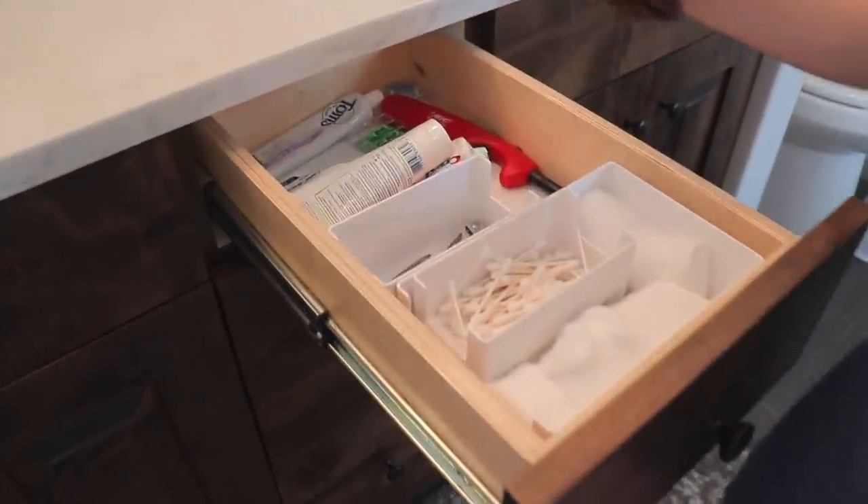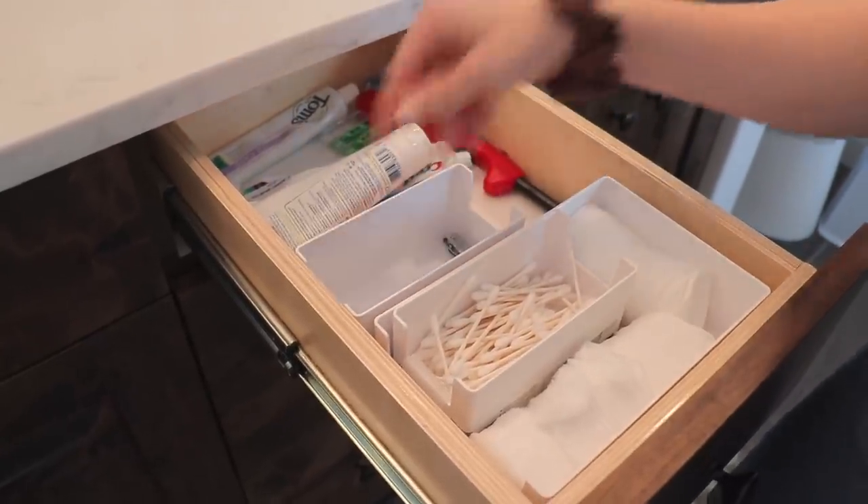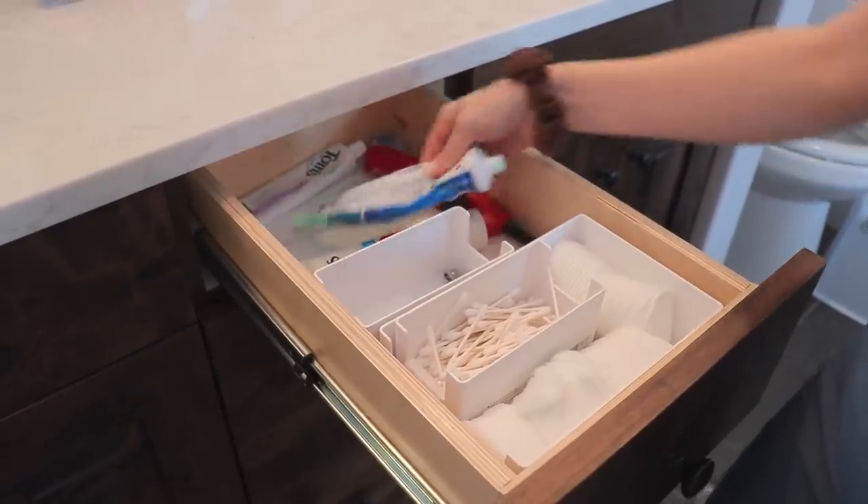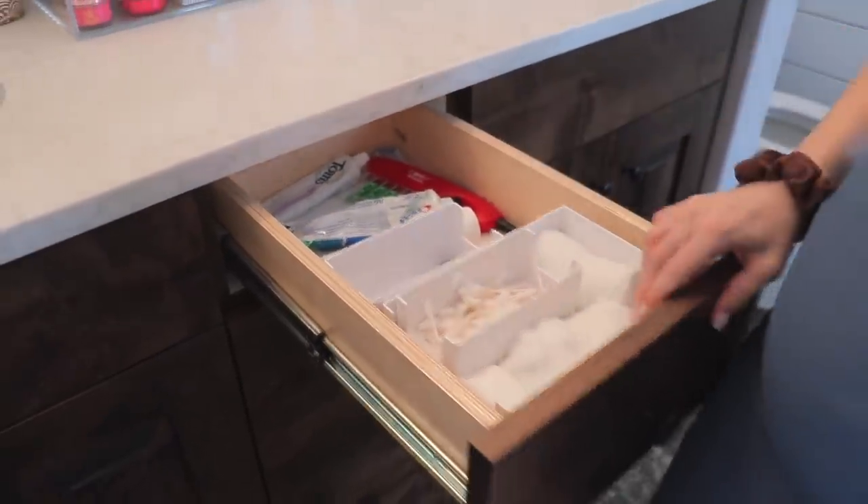Top drawer — this is like our everyday stuff. Oscar I'm sure really likes it. He's got his tweezers and all his stuff that he really uses. All I use is the toothpaste. But like our everyday things, a lighter to light candles.